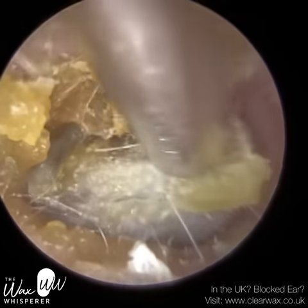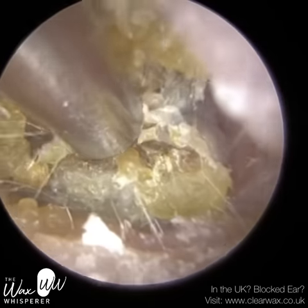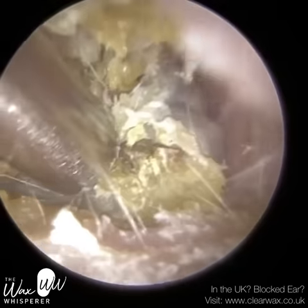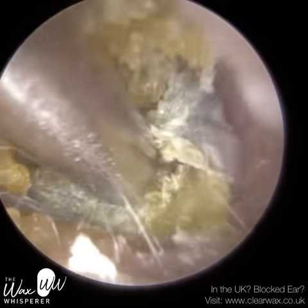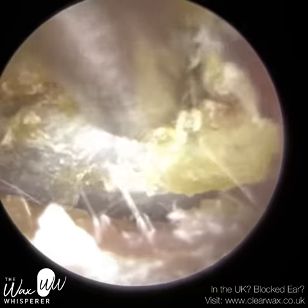The outer ear consists of the pinna — the flap of cartilage on each side of our head — the auditory meatus, also known as the ear canal itself, and the outermost membrane of the eardrum.